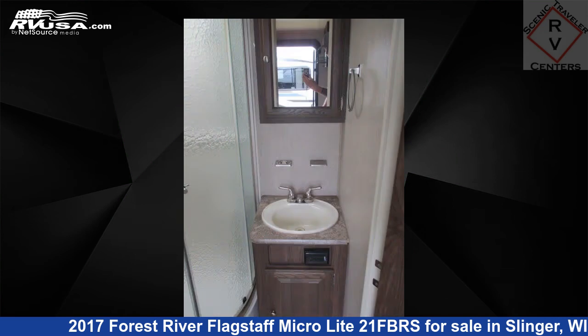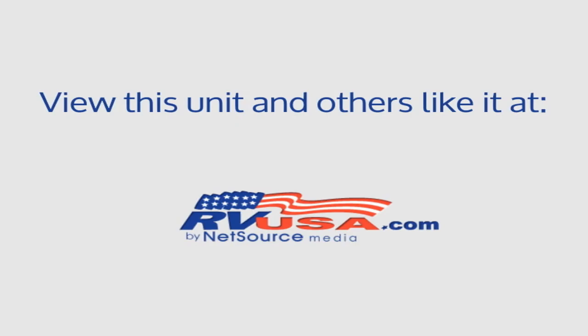For more information and pricing on this unit, and to see all units available for sale by Scenic Traveler RV Centers, visit RVUSA.com.